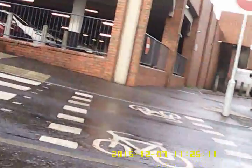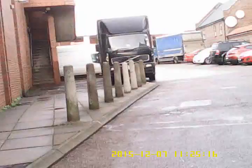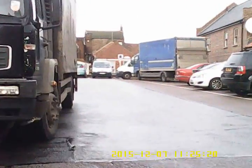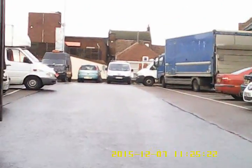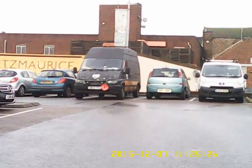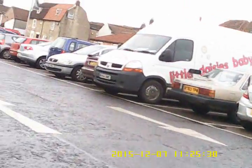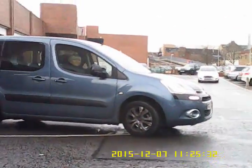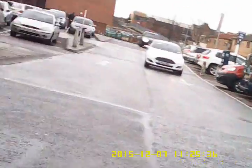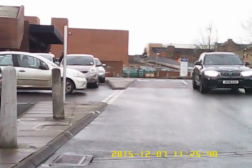We're just going to turn left here and go off over another toucan crossing — a tiger crossing. What you can't see there is there's actually a bus that let us cross. We go into one of the car parks and just go around the surface car park at the edge. I'm not wild about this, but it does allow us to connect up some of the town centre that you can't otherwise reach without going through the pedestrian area. That car there had overshot the give-way marking but let us go.